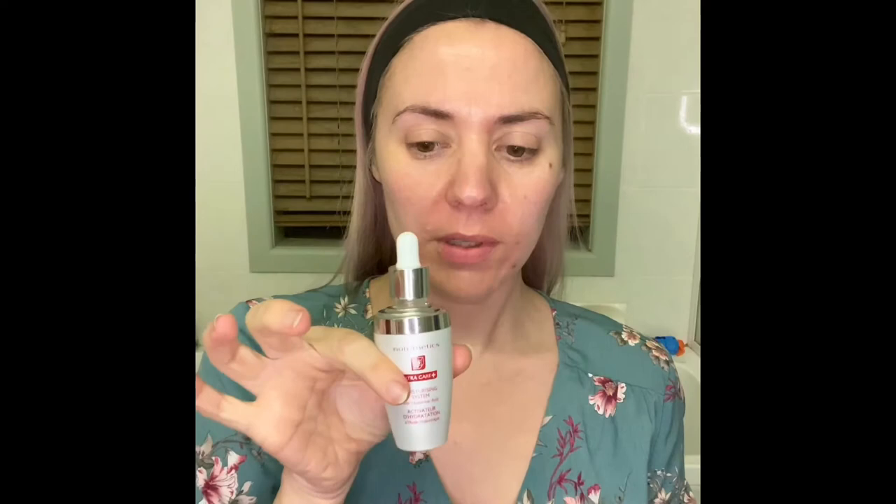You can break that down to just a cleanser and toner in the shower, then jump out and put on a serum followed by the DNA cream and the eye cream. So you can have it down to about a four-step routine - the others are just added extras.